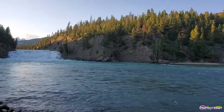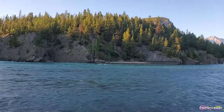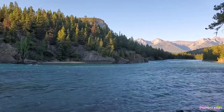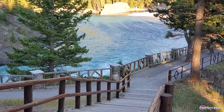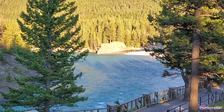Despite the fact that Bow Falls drops just 30 feet, it is still considered a major waterfall on the Bow River. Though it may not bring complete solitude as this place is popular among tourists and locals, it is still a scenic way to enjoy downtown Banff.